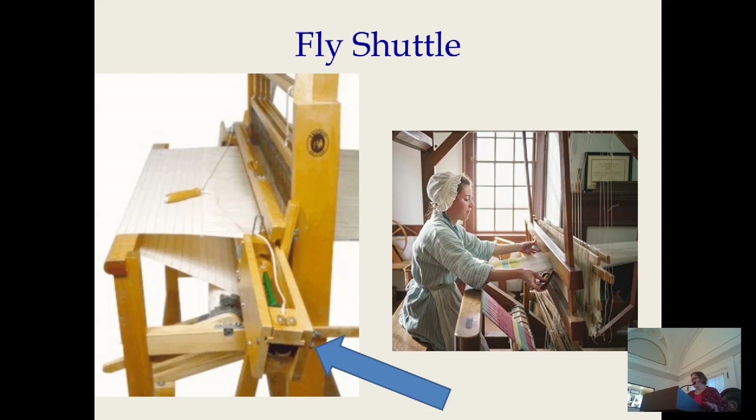Each fiber — cotton, wool, linen, and silk — has multiple steps in its processing, and each process for each fiber was eventually mechanized. First, as early as 1733, we had John Kay's patented design for the fly shuttle.